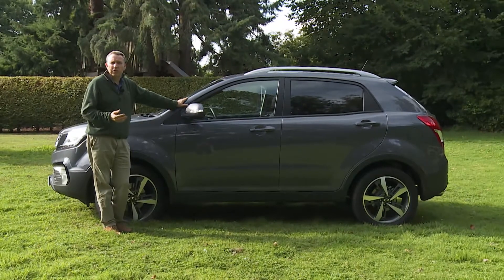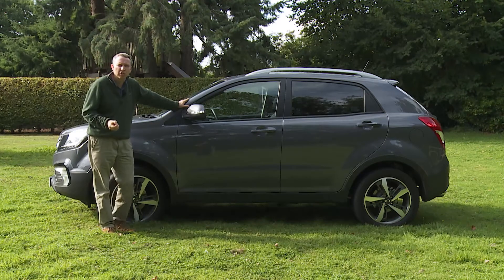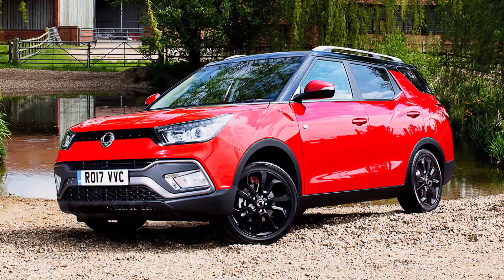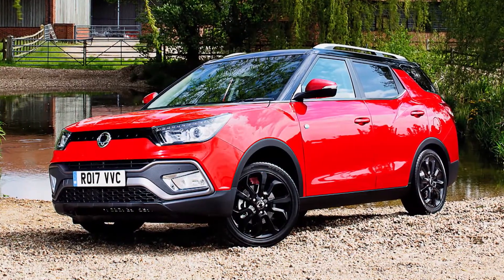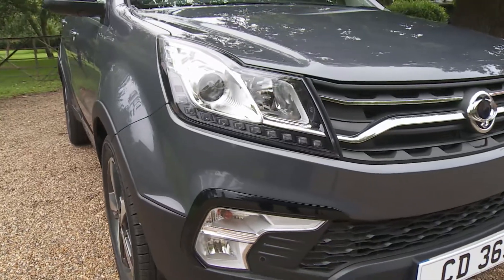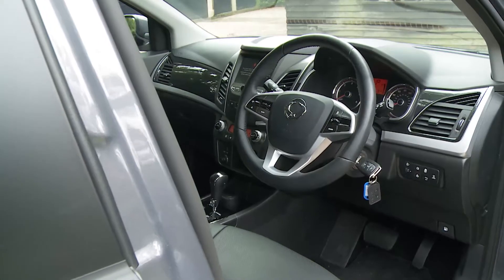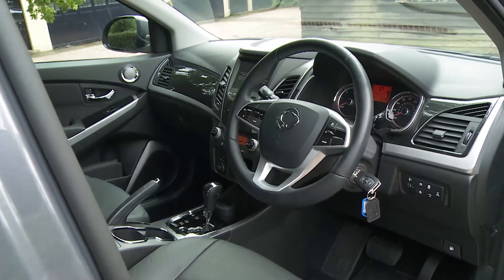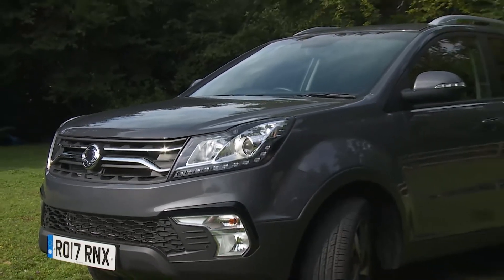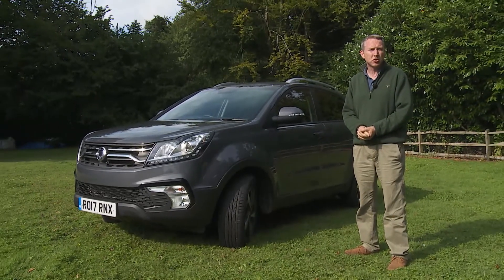SsangYong also believes the Korando may appeal to crossover buyers — people looking at even less capable cars in this class, like Nissan's Qashqai or Renault's Kadjar. With its smart Tivoli model, the brand has already established itself as a contender amongst smaller vehicles in this segment. Customers looking at that car but wanting something a little larger and more capable might well, the company thinks, be tempted to end up behind the wheel of this one. Either way, the Korando certainly seems to offer an awful lot for the money, and always has, ever since it first arrived here back in 2011.